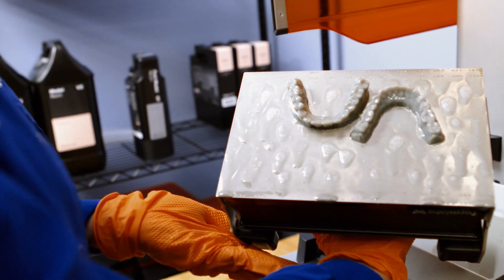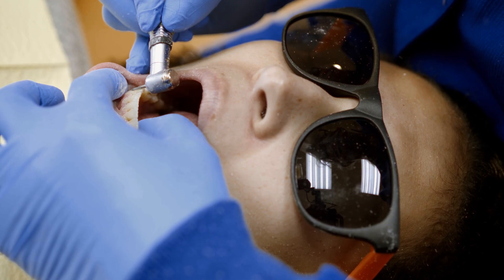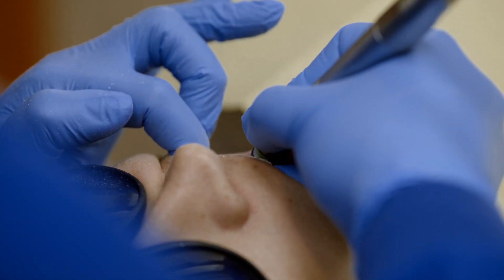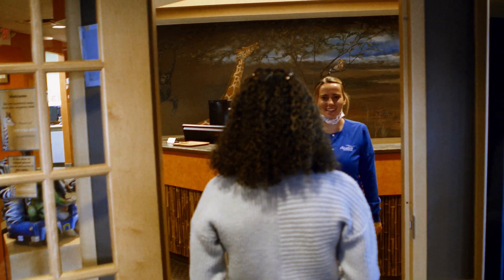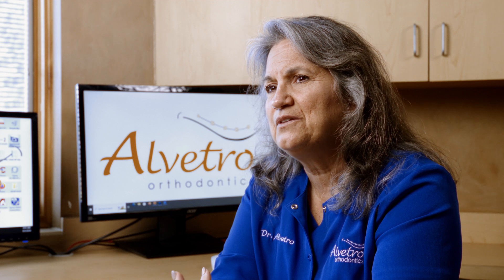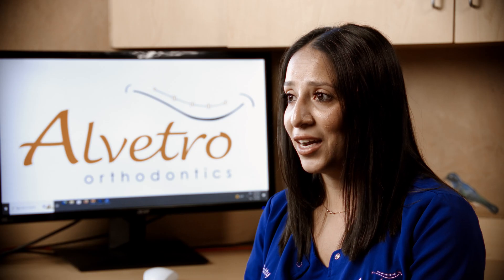We have found that we can eliminate appointments for patients because now we can produce models so quickly. Prior to having our Form 4B, when a patient would be getting their braces off, there was a step before that debond appointment: you'd remove the wires, scan the patient to use a program that would move the brackets, then reinsert the wire exactly like it was and send the patient away. Things could happen in the meantime — maybe the wire wasn't put in exactly like it was, or the patient would break a bracket. Now with our Form 4B, we can print a model so quickly that we can do all of that at one time.